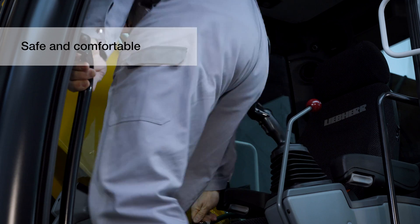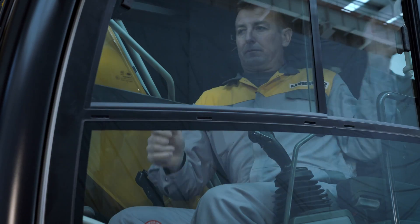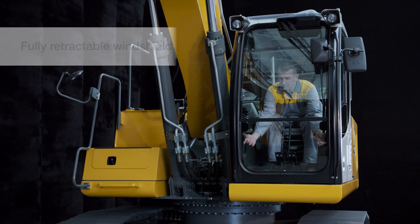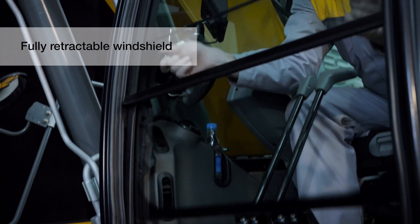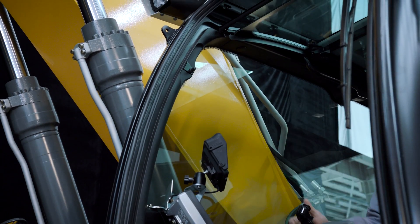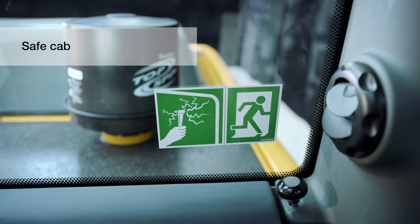With its best-in-class comfort, the operator's cab contributes to higher productivity. The easily and completely retractable windshield allows you to adjust to your specific needs. The rear window serves as an emergency exit.